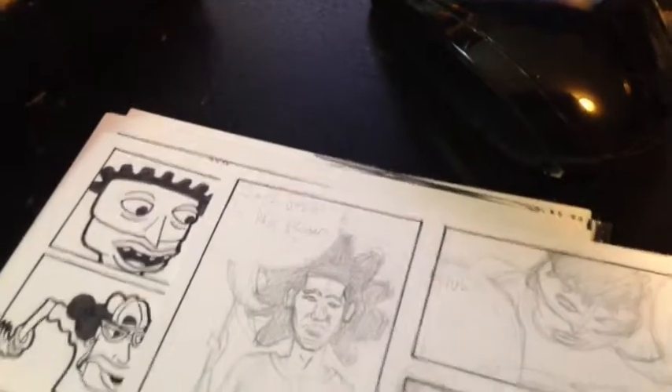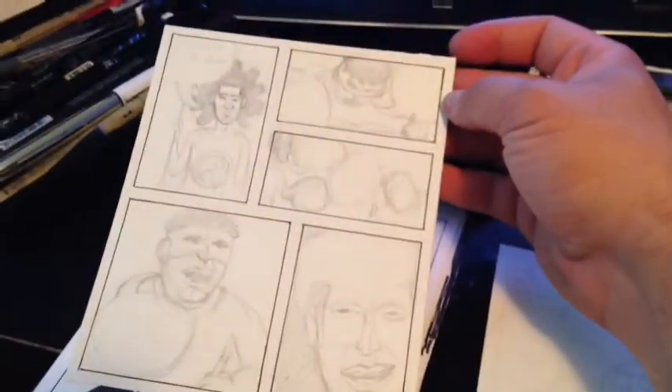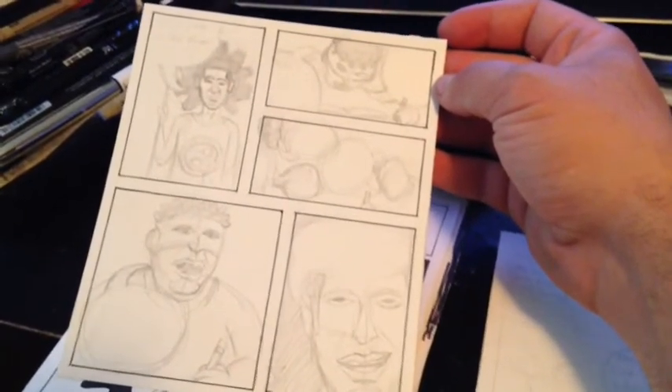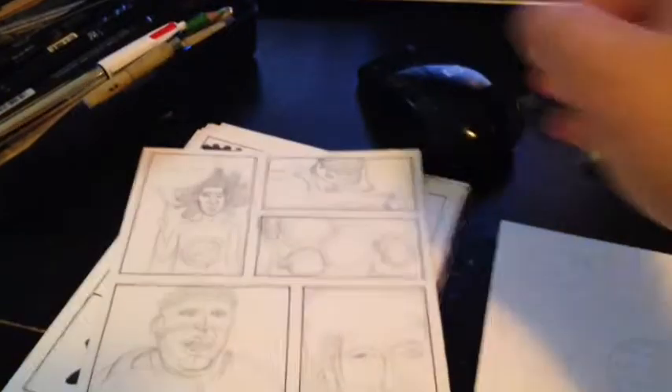Let me show you some of the stuff I did. First of all, I did some of the Travelers the other day, the first day. And then I actually showed this on Instagram and Facebook. I penciled and did the panels for a page last night for Glyph, for the mini-comic.